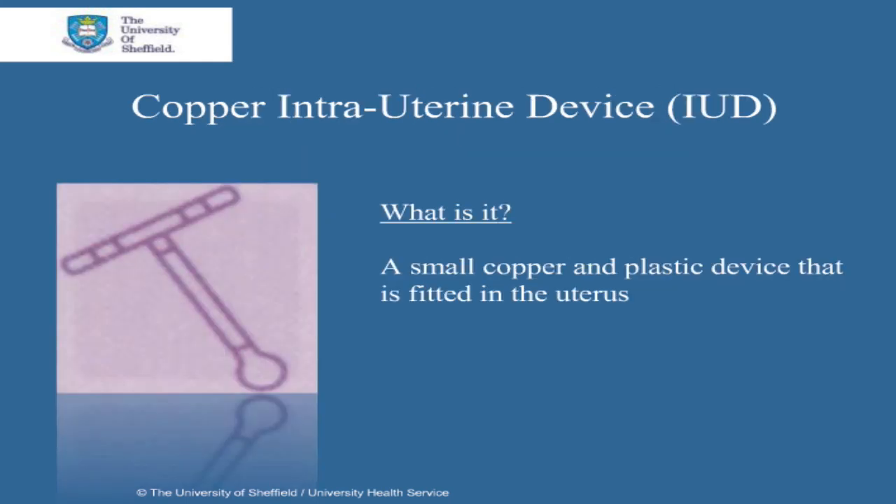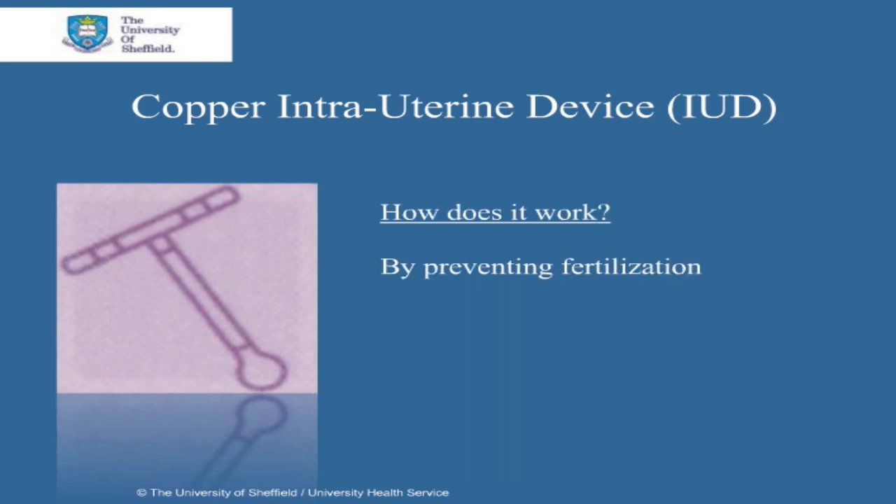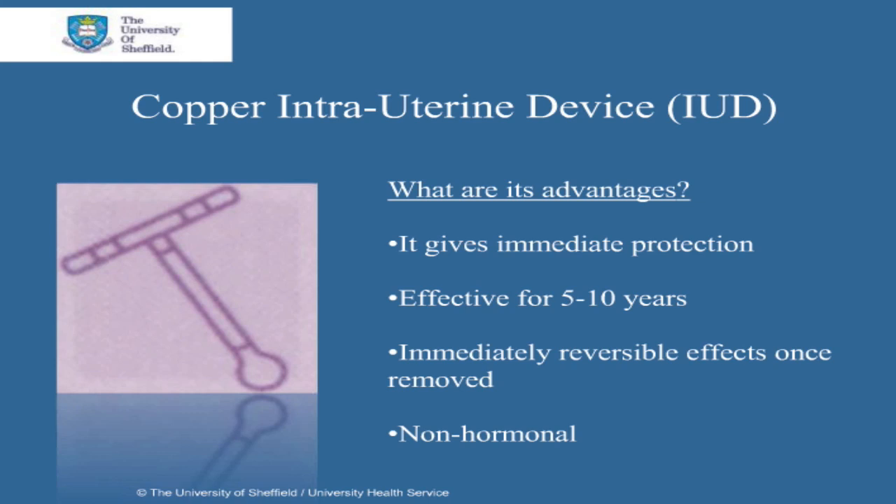The copper intrauterine device is a small copper and plastic device that's fitted in the uterus. It works by preventing fertilization of an egg. The copper intrauterine device is very effective with more than 98% success. Its advantages are that it gives immediate contraceptive protection once fitted, is effective for 5-10 years depending on the type fitted, and once removed, fertility returns back to normal immediately. It's also a non-hormonal form of contraception.